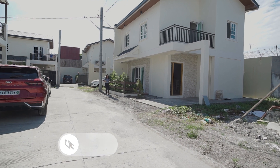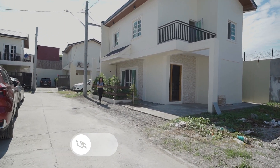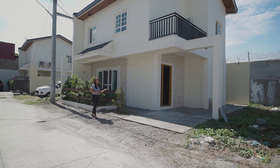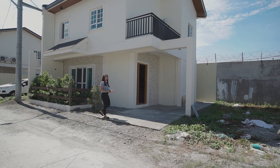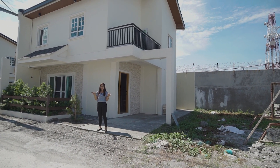Hi everyone, welcome again to another house tour. Right now we're here in La Verne Residences in Bacoor, Cavite, to show you this model unit with three bedrooms, two toilet and bath, and one vehicle carport. My name is Therese, your host for today, and this is CH Properties.